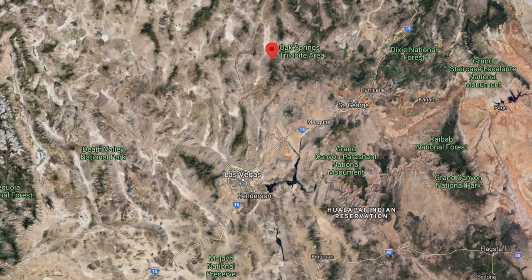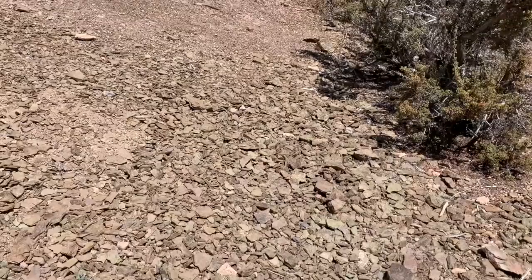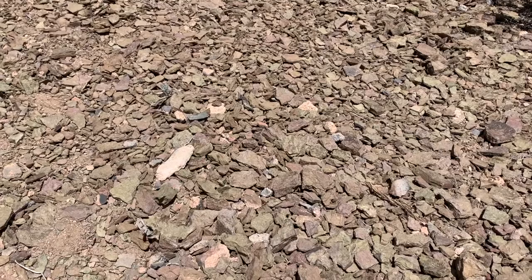The Oak Springs trilobite area is an outcrop located right off Highway 93 in Lincoln County, about two hours north of Las Vegas. Geologically, the trilobites occur in shale that dates back to the Cambrian, 530 million years ago. It was a shallow marine environment back when this was all under the ocean, brought up to the surface via basin and range tectonic extension, which is pretty characteristic here in Nevada.